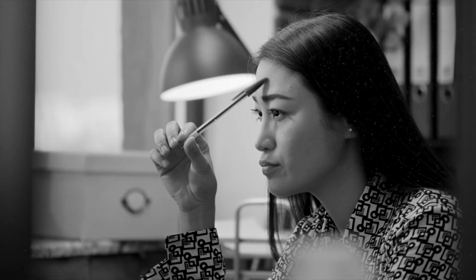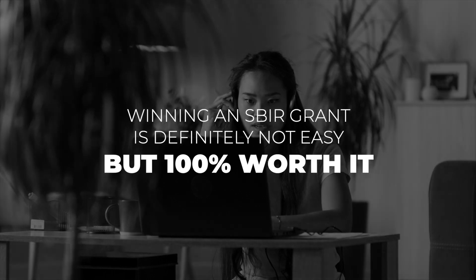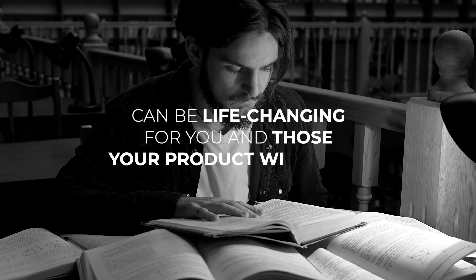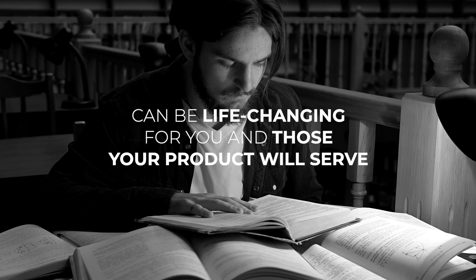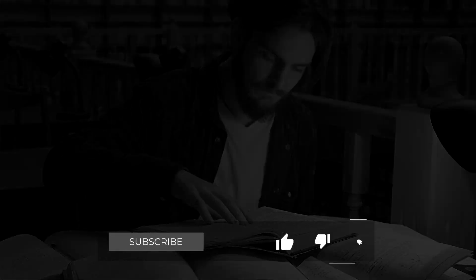So that's the playbook on how you can win some early funding for your idea. I share this because like so many people, I had dreams of being an entrepreneur — dreams of developing something that can change the world. Winning an SBIR grant is definitely not easy, but it's a hundred percent worth it. This can be life-changing, not only for you, but for those who your product will ultimately serve. So I hope this video helps you on your journey. Thanks for watching.